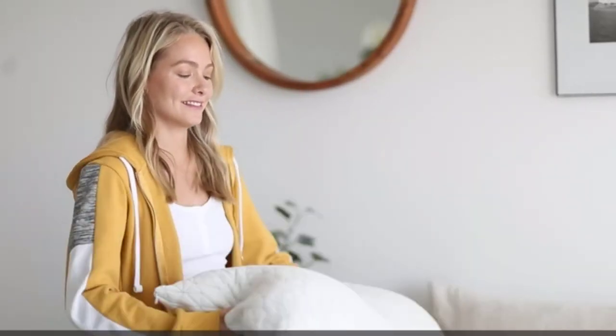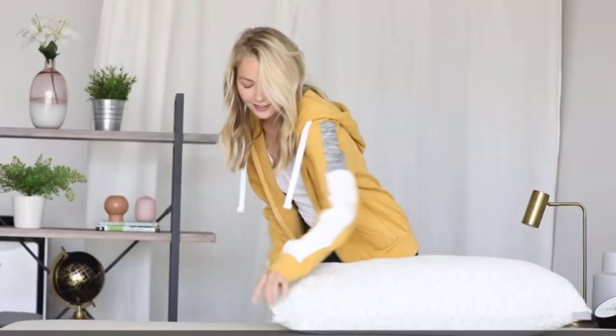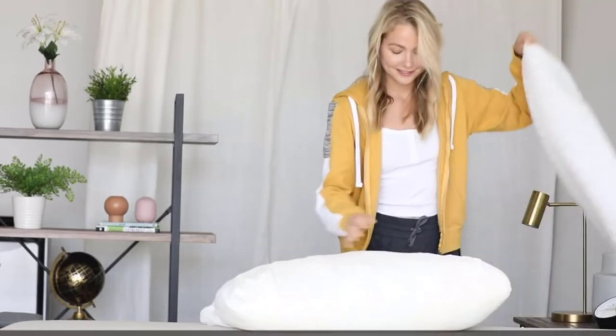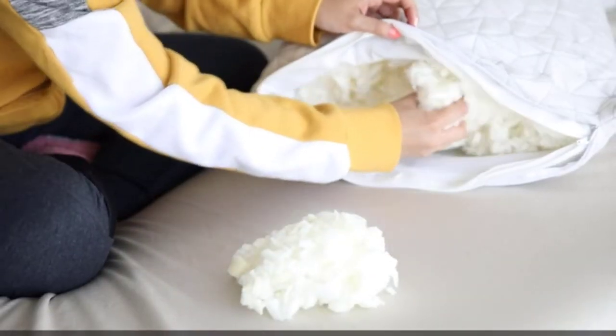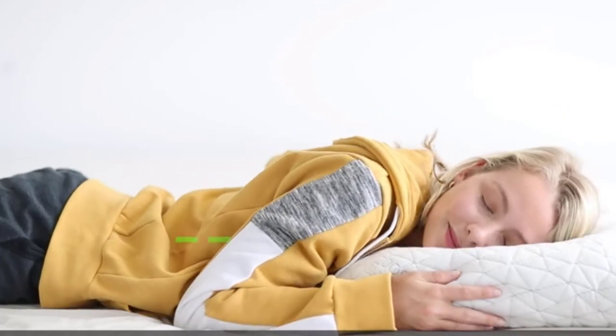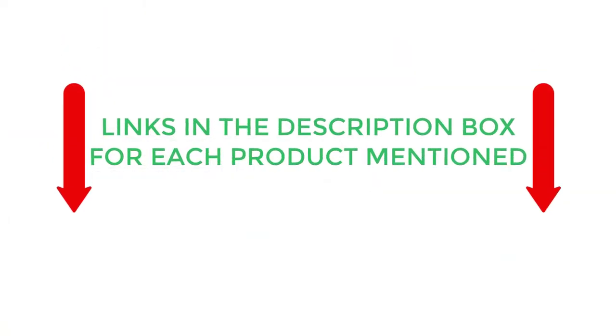The best pillow can make all the difference for a good night's sleep. It should offer support and feel comfortable, especially when paired alongside the best mattress. Many factors come into play when choosing a pillow. Notable ones include your sleeping posture, the filling material of the pillow, and the cost, which varies from one manufacturer to another. If you want to know about the price and other information, be sure to check the description.